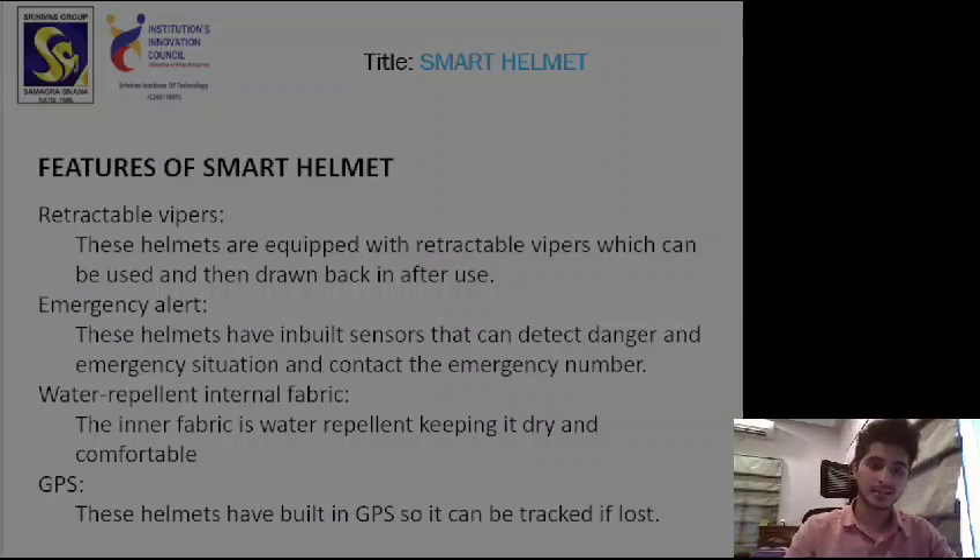The next useful feature is water repellent internal fabric. The inner fabric used in the helmet is water repellent, which keeps it dry and comfortable. For example, if it's raining and you place your helmet upside down accidentally, the inner fabric comes in contact with water but won't absorb it, keeping it dry and comfortable to wear.